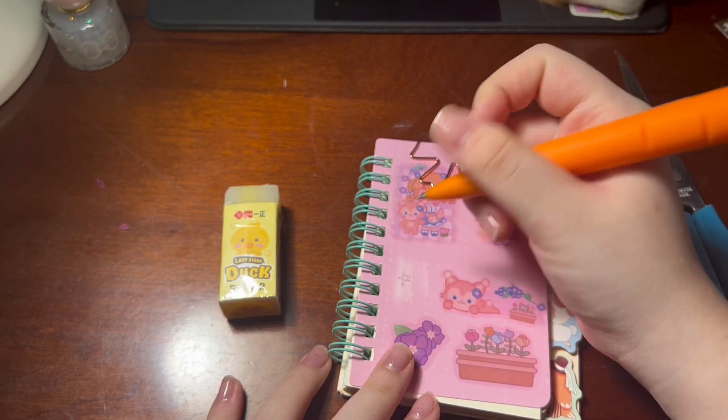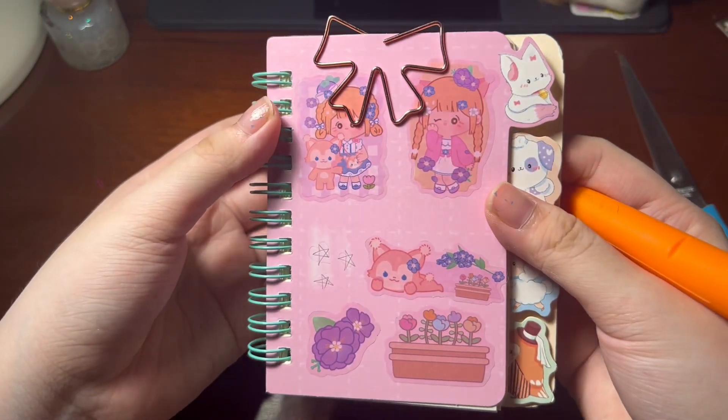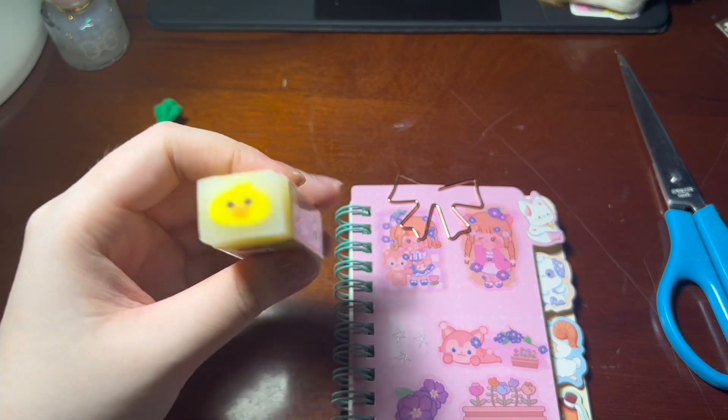I think I messed it up a little but whatever, I don't mind — it's still nice to me. And I got a little ducky!